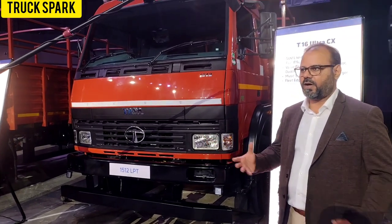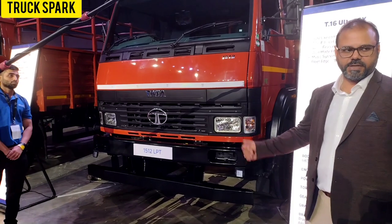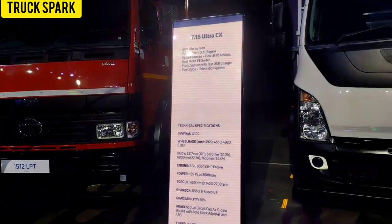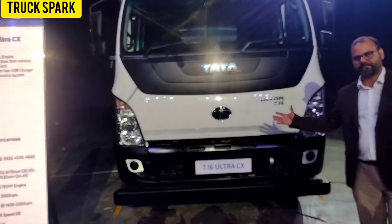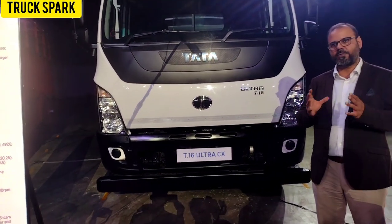There was a market requirement for having a 24 feet deck length version, which is what we are launching here today. But the product which is actually new, if you come this side, is the ULTRA T16CX. The ULTRA T16CX is a combination of two products.